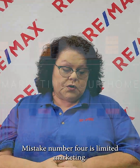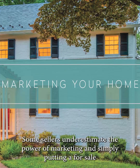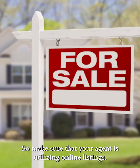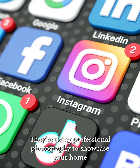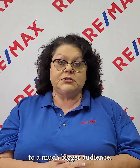Mistake number four is limited marketing. Some sellers underestimate the power of marketing, and simply putting a for sale sign in the yard and sticking it on the MLS is not going to cut it anymore. Make sure that your agent is utilizing online listings, they're on social media, and they're using professional photography to showcase your home to a much bigger audience.